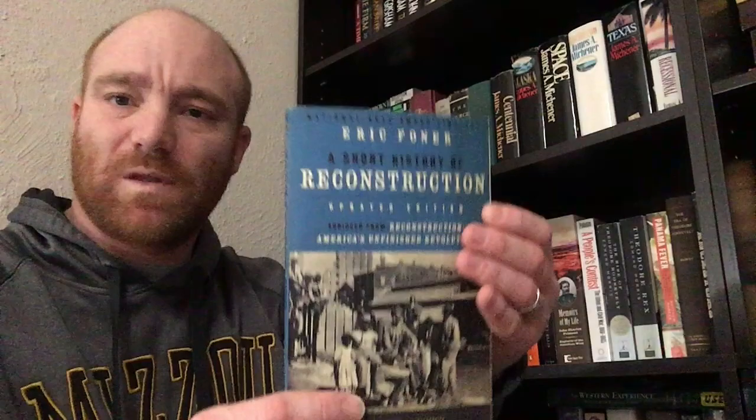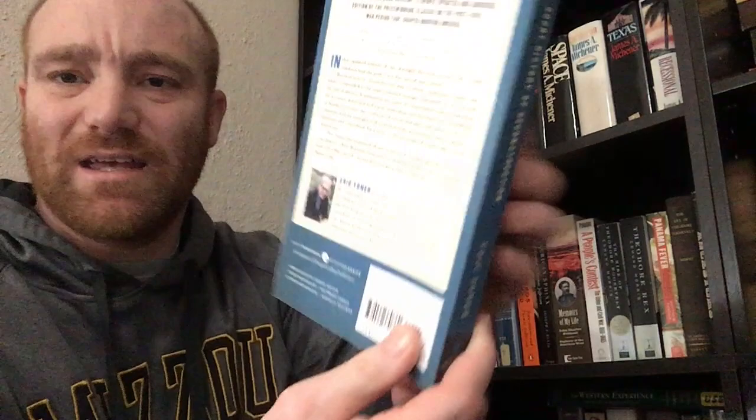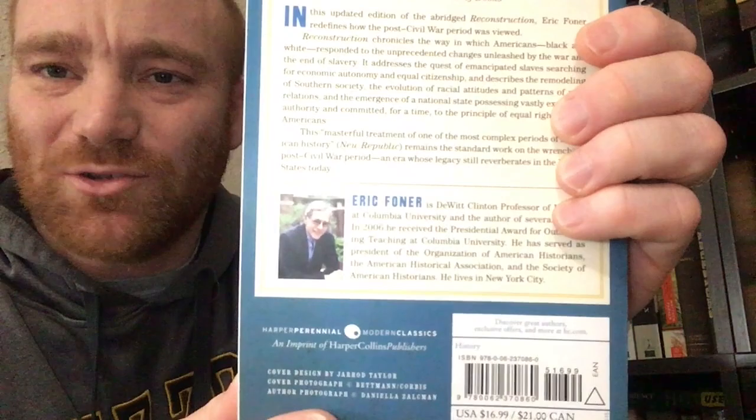Here's another book by Eric Foner: Short History of Reconstruction. This is supposed to be a top-notch reconstruction book. As I said, he's a great slavery historian and historian on the Reconstruction era.